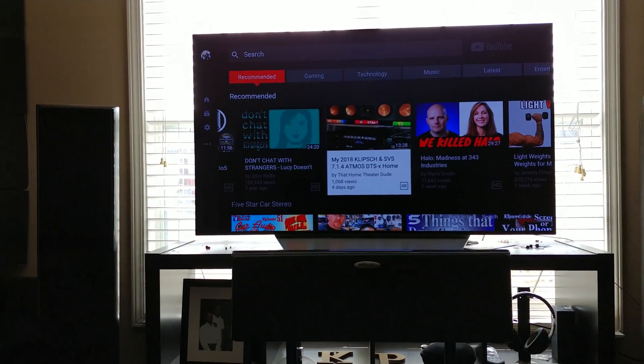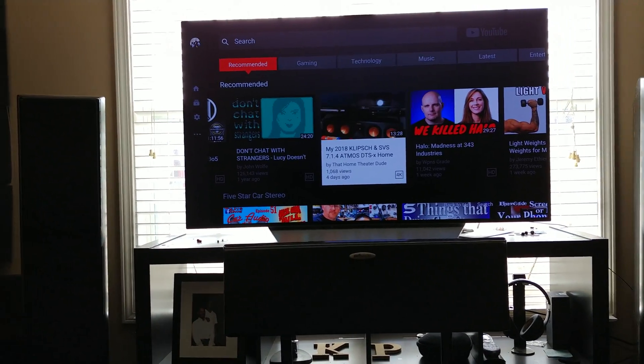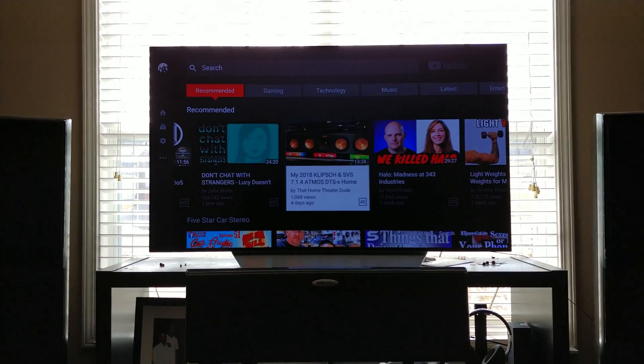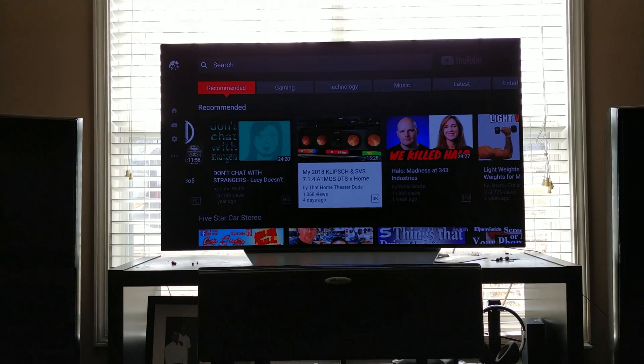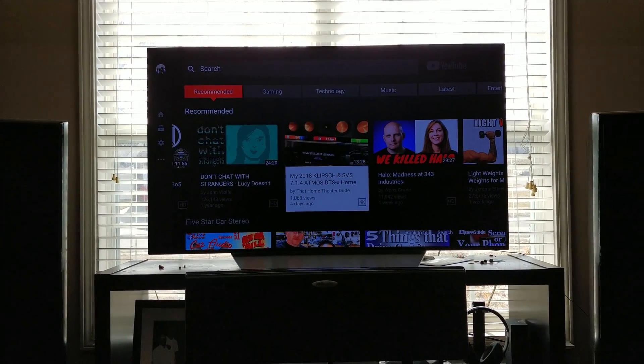Don't worry about the burn-in, don't worry about not getting bright enough — OLED TVs are the way to go and they will become more prominent as time moves on. I just wanted to make a quick video to address the burn-in and hopefully it helps you pick the nice TV you've always been wanting. I'm going to continue to watch some YouTube — I'm not feeling well so I'm going to get some medicine and get back in bed. Stay tuned for future videos. KP Sky, guys, out.